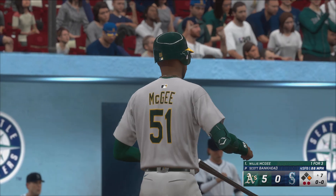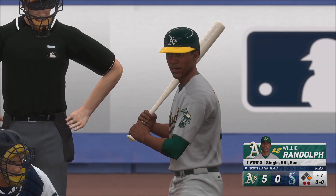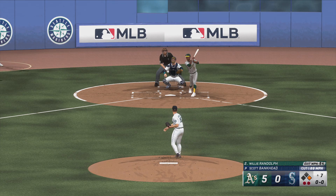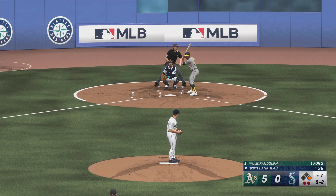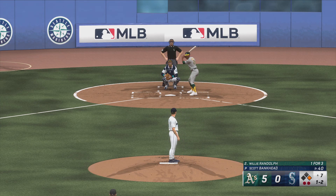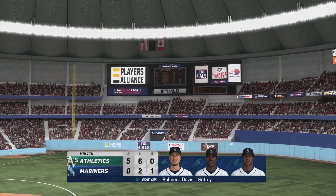Now Willie Randolph up next for the A's. First offering fouled off. And a curve misses outside — that's kind of what you expect in an 0-2 count. Excellent job by the hitter to have the plate discipline to lay off that pitch. Got it — swing and free strikeout. Out in front for strike three.